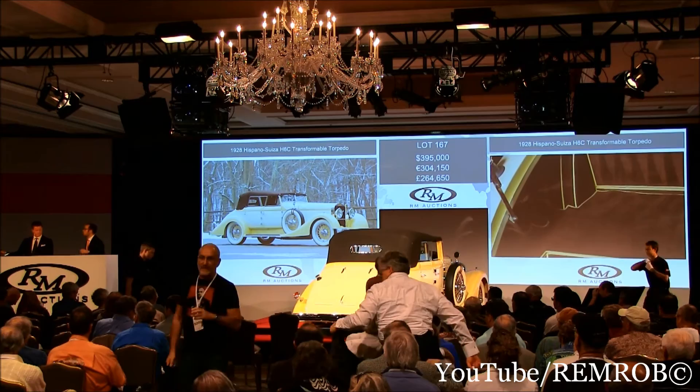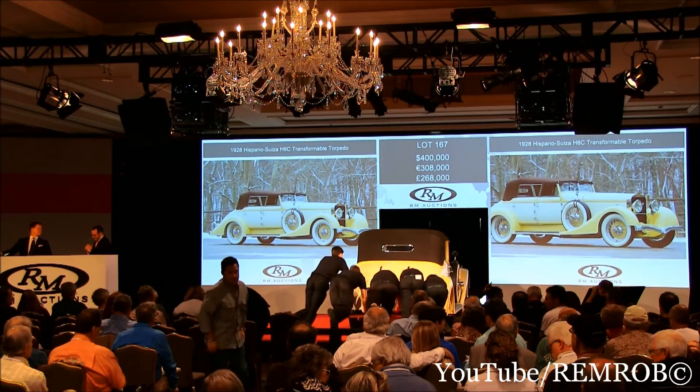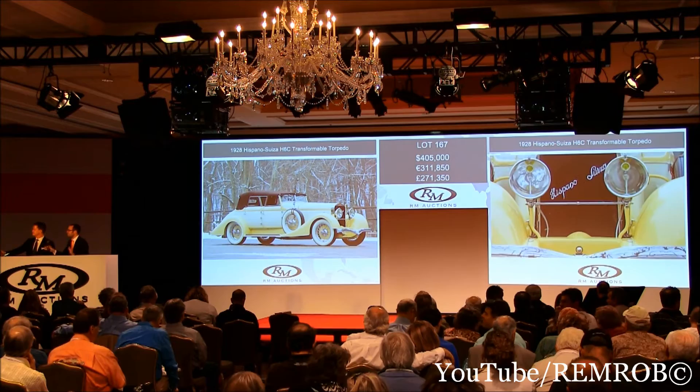At $395,000. $400,000, thank you. At $400,000 — all the action's on the phone. Selling all the way, of course. At $400,000, do I have $405,000? $405,000, thank you. Do I have $410,000? I'm selling the car to Ian on the telephone. At $405,000 now — is there $410,000 anywhere?